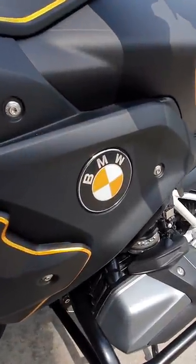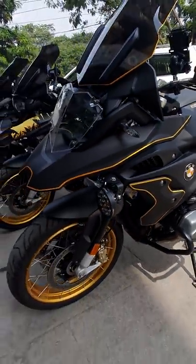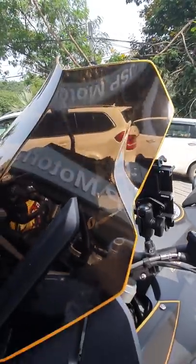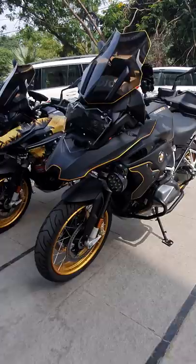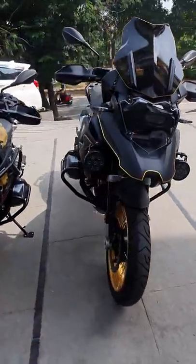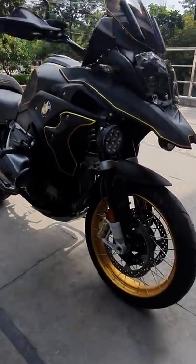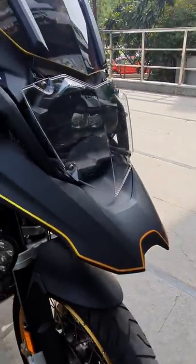Subtle touches — even the BMW logo has a yellow tinge to it, like neon colors. Even on the windscreen, kind of a Tron effect has been given to the bike. It looks massive, and the gold rims go perfectly with the rest of the design.